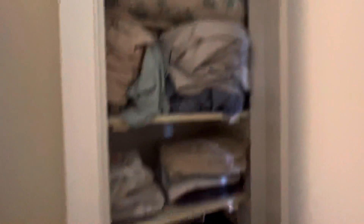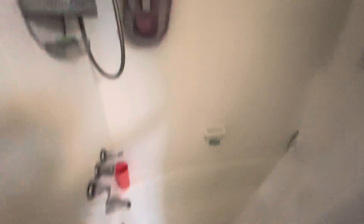Go see bedroom number three — another linen closet. And guest bath — tub/shower, but older for sure.